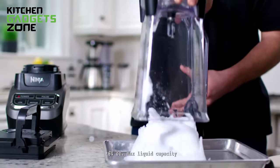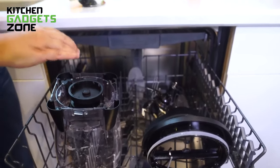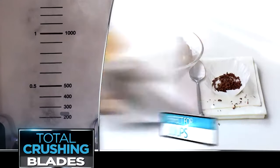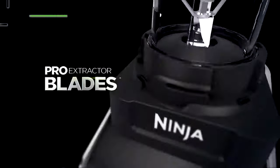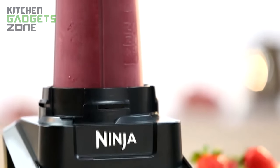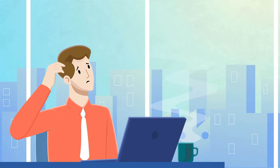When you're done, the BPA-free pitcher pops right into the dishwasher for easy cleanup. With intelligent programs, XL capacity, and serious power, this Ninja Blender makes it simple to blend up delicious, nutrient-packed smoothie bowls to share.